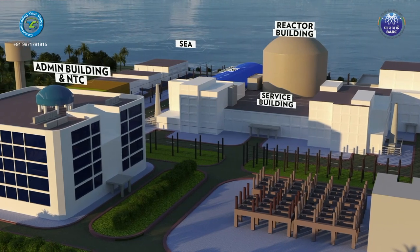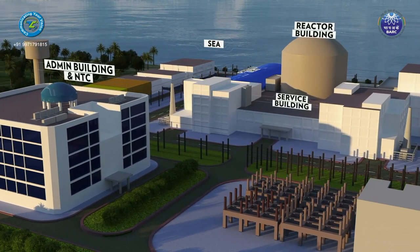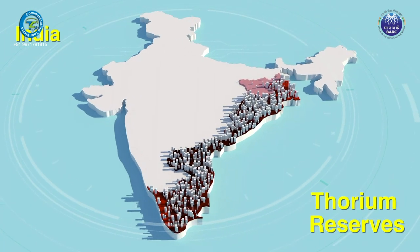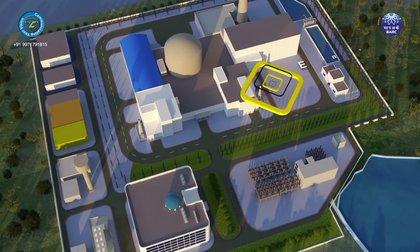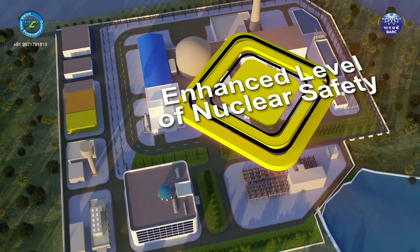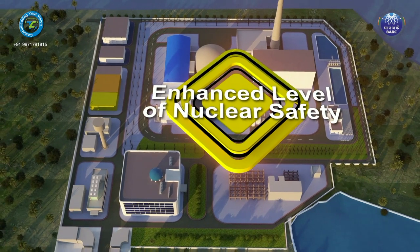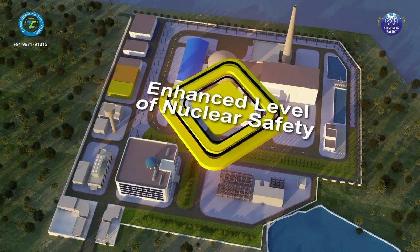The main objective of the reactor is demonstration of large-scale utilization of thorium as fuel for generation of commercial nuclear power. This reactor will also demonstrate an enhanced level of nuclear safety, which is achieved by incorporating a number of passive safety features in the design.